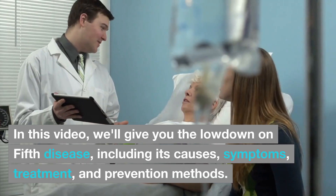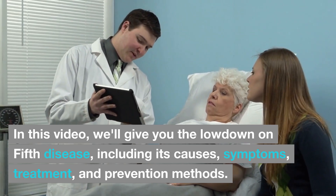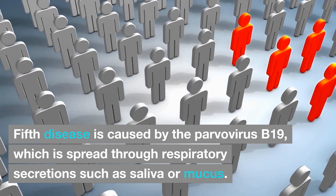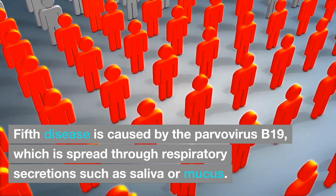In this video, we'll give you the lowdown on fifth disease, including its causes, symptoms, treatment, and prevention methods. Fifth disease is caused by the parvovirus B19, which is spread through respiratory secretions such as saliva or mucus.